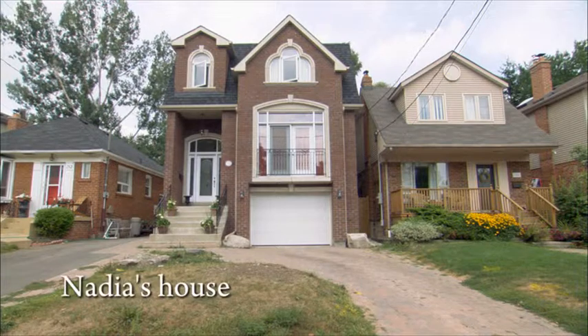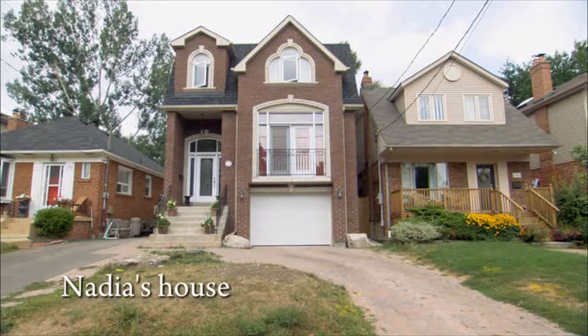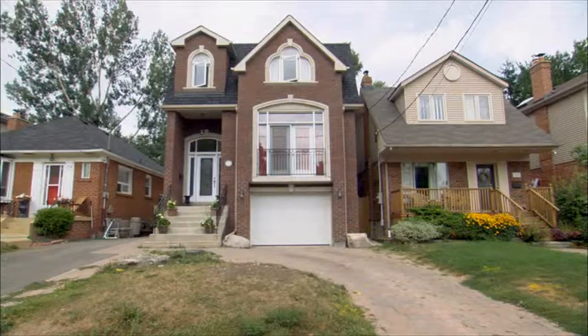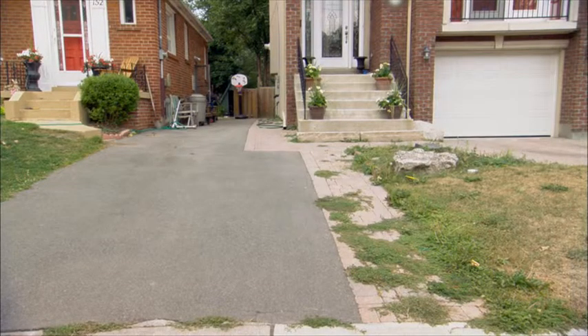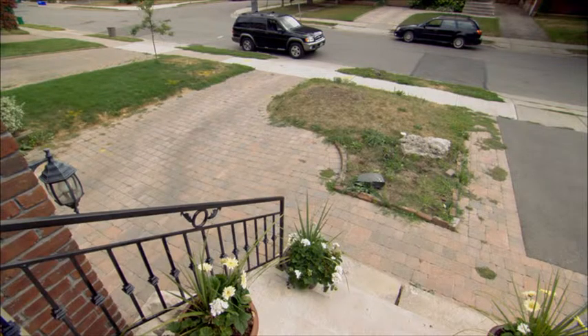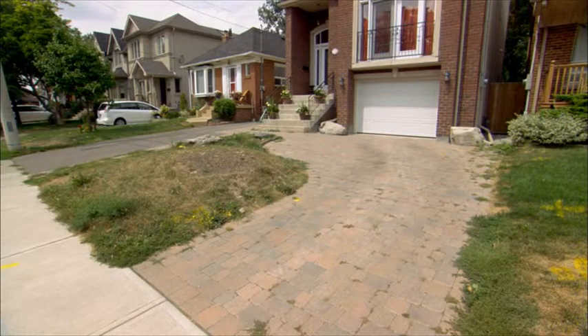This is Nadia's house. As you look at our house, you can see that from the sidewalk, it's hard to figure out how to get to our house. Because you either have to go around the driveway, or you have to go on the pathway that is actually next to our neighbour's driveway, which makes it look like it belongs to the neighbours. So we found it really difficult — how can we define that space?